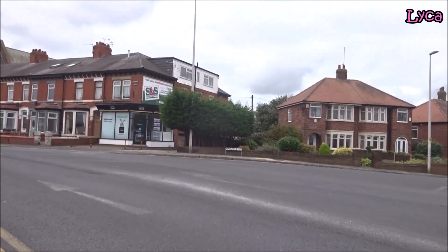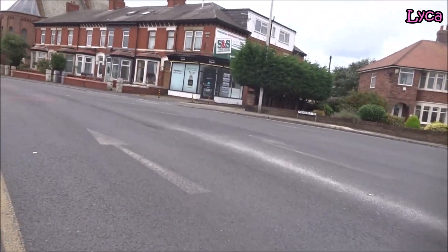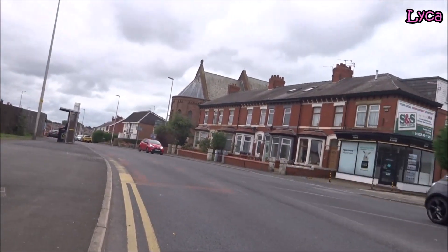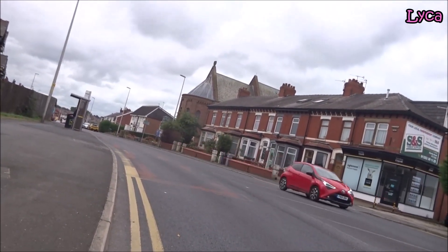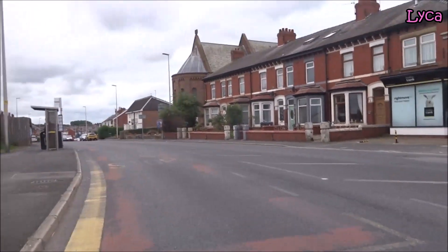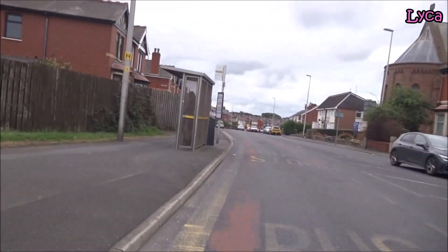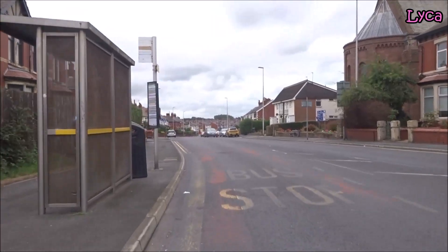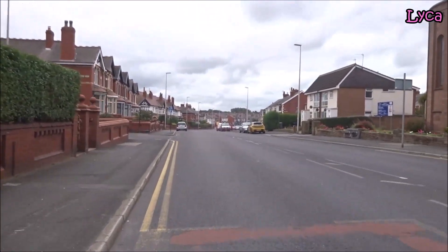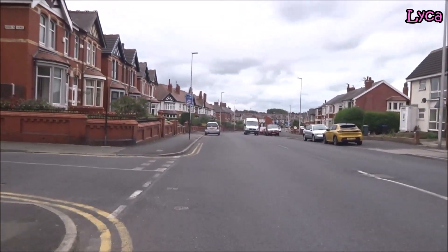That road there on the right is Manstil Road. Now I'm about to cycle down Westcliff Drive - so yeah this is Westcliff Drive and we've got a nice downhill bit so that suits me just fine. Just past Brooklyn Avenue on the left.